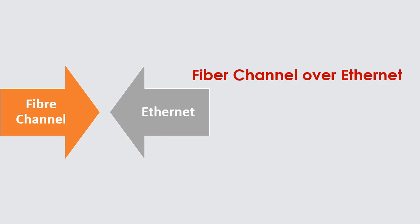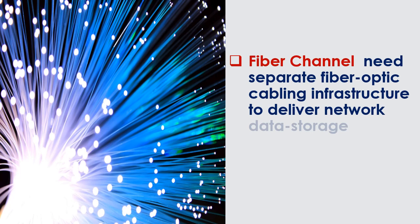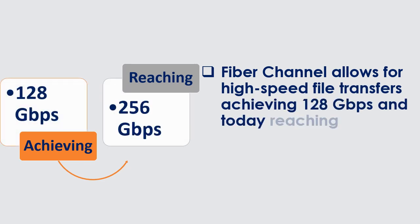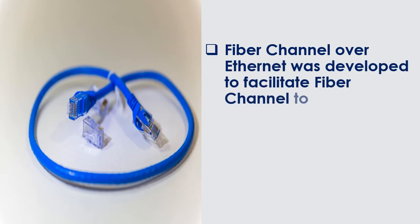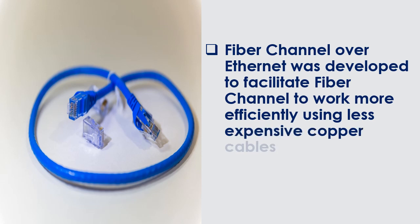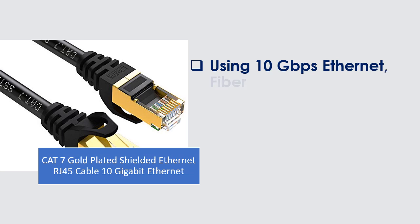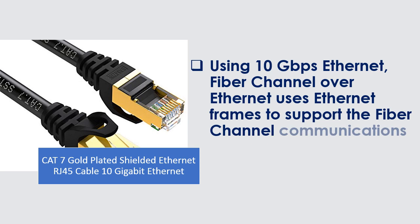Fiber Channel over Ethernet (FCoE): Fiber Channel needs separate fiber optic cabling infrastructure to deliver network data storage. It allows for high-speed file transfers, achieving 128 Gbps and today reaching 256 Gbps. FCoE was developed to facilitate Fiber Channel working more efficiently using less expensive copper cables over Ethernet connections, using 10 Gbps Ethernet and Ethernet frames to support Fiber Channel communications.